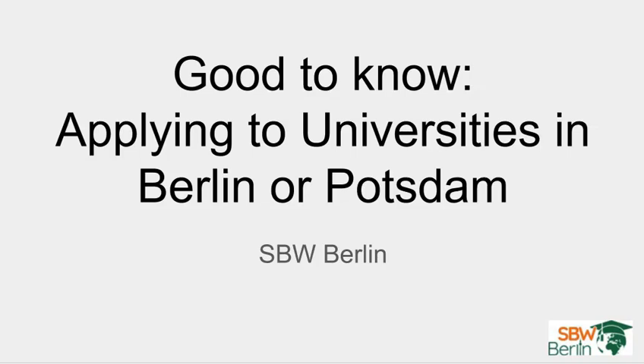In our Good2Know video series, the SBW Berlin team has talked about the German university system, how to find the university and study program that are suitable to your needs, and which universities are located in Berlin and if they actually offer any study programs taught in English. Now you are probably curious to find out how to apply to a university in Berlin or Potsdam, so let's talk about this today.